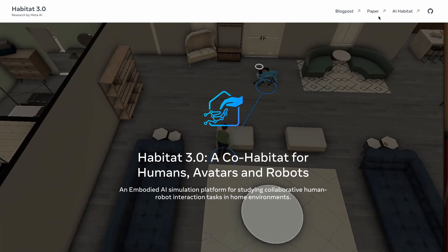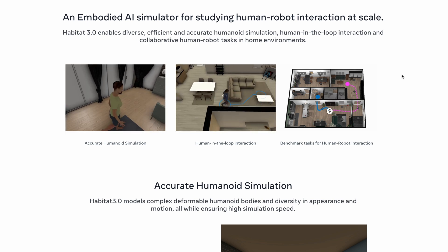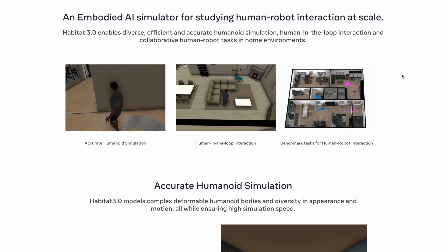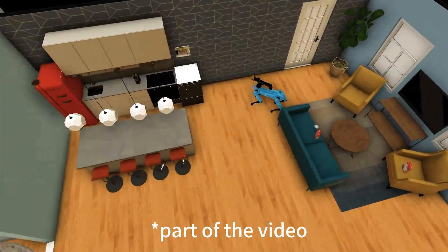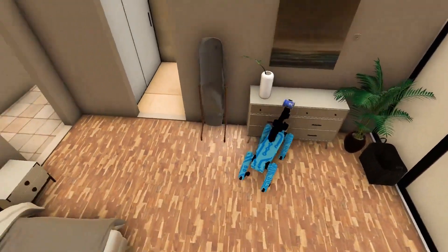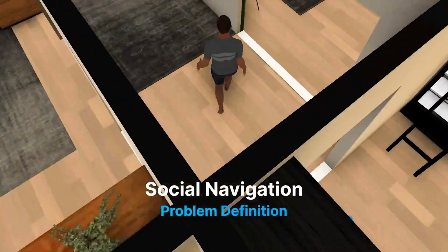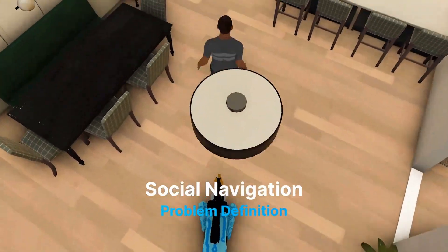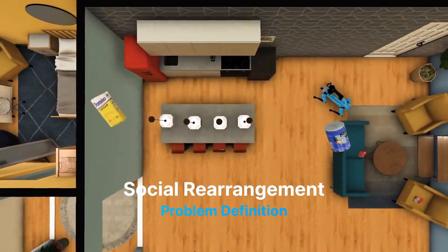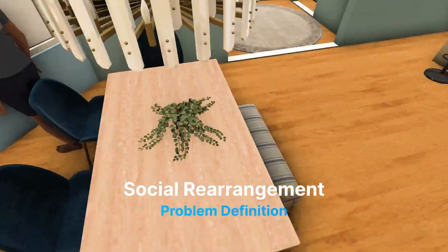The most fun project this week is probably Habitat 3.0, an embodied AI simulation platform for studying human-robot interaction. This could be a significant step forward in creating AI agents capable of doing housework. It supports both humanoid avatars and robots, allowing the study of collaborative human-robot tasks in home-like environments. The first task, called social navigation, involves the robot finding and following a humanoid avatar while maintaining a safe distance. The second task, social rearrangement, involves the robot working collaboratively with the humanoid avatar to rearrange objects from their initial placement to their desired location, coordinating as efficiently as possible.